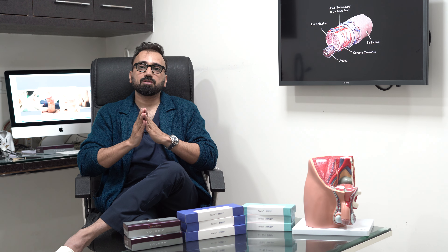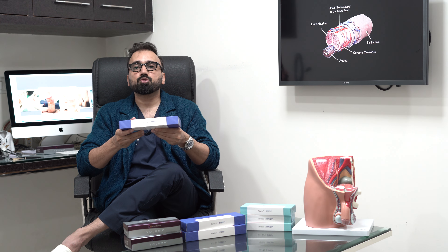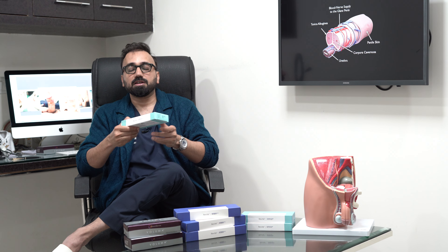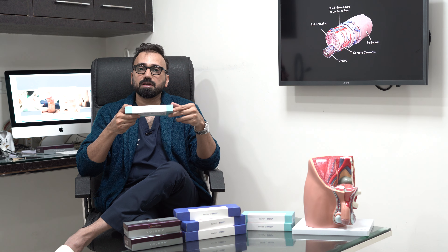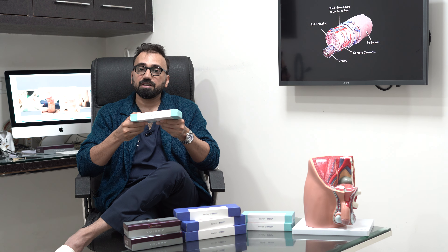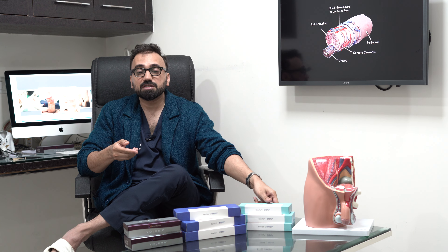There are also other fillers like Rewrite, which is a popular filler in Korea. Rewrite Shape Plus can also be used for penile enhancement, as well as glans enhancement and decreasing the sensitivity of the glans. These fillers are placed under the layer of the skin in the penis.